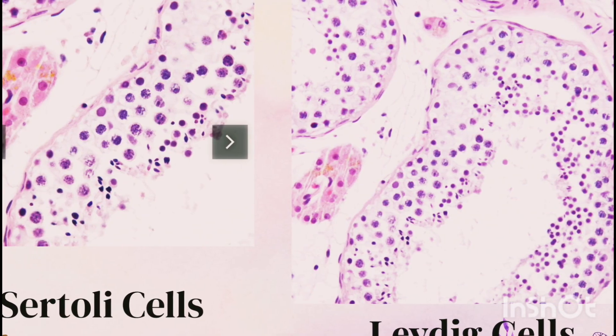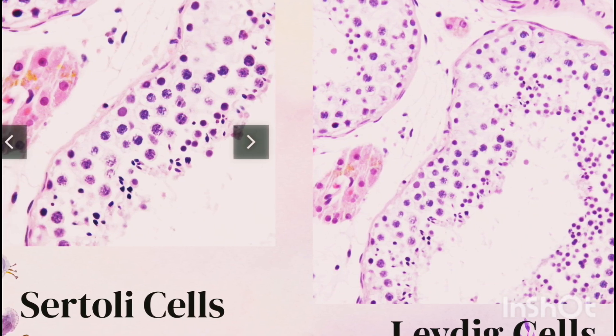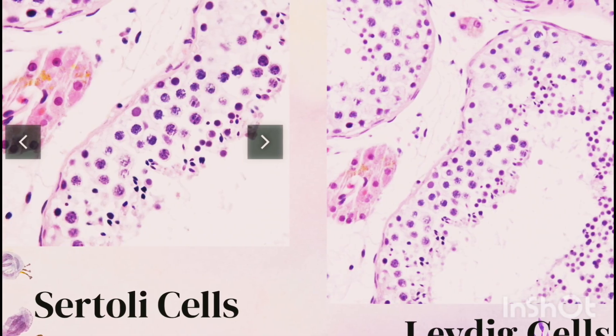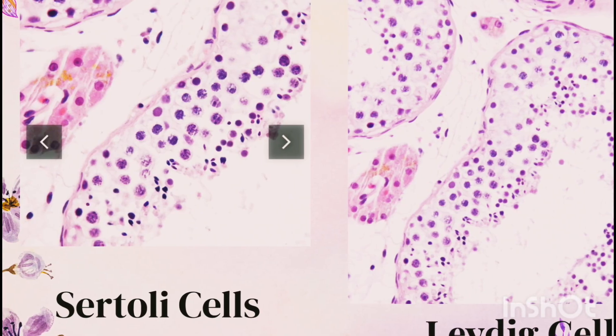Between the tubules you'll find Leydig cells, also called interstitial cells. These secrete testosterone, the male sex hormone, which regulates male secondary sexual characters like a deeper voice, facial hair, and muscle growth. It takes nearly 74 days for a sperm to fully develop from a germ cell.